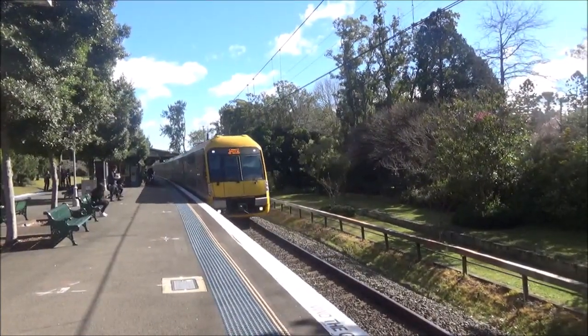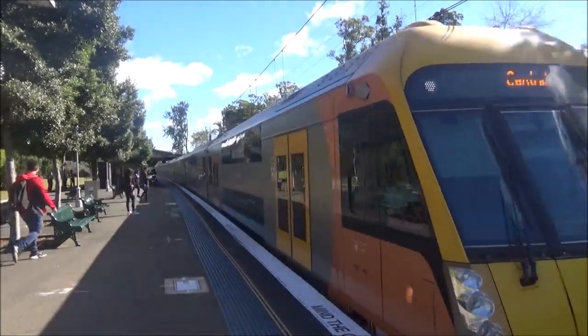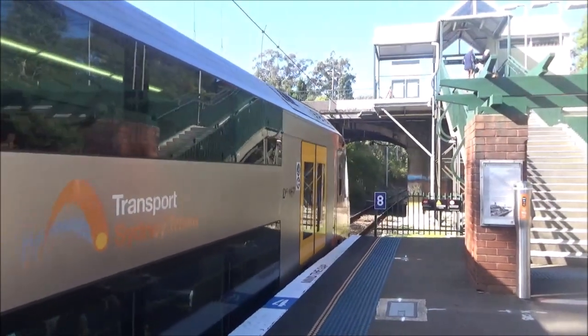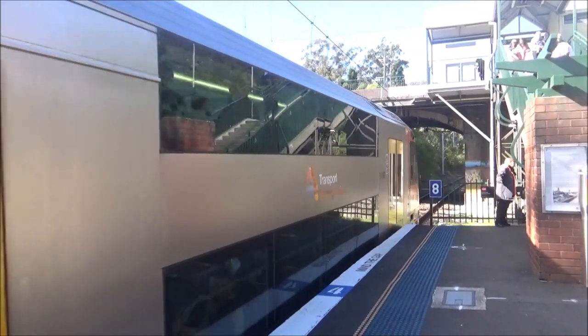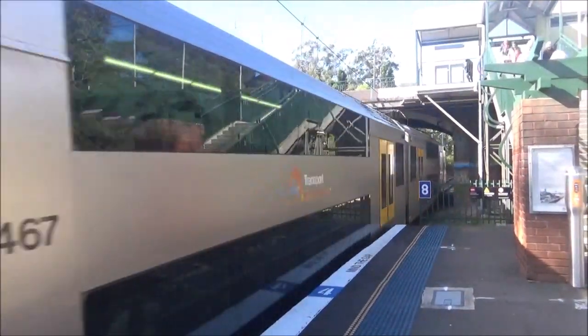Central via Chatswood service arriving into platform number one — A67 set. A67 is now departing platform number one, Central via Chatswood service.